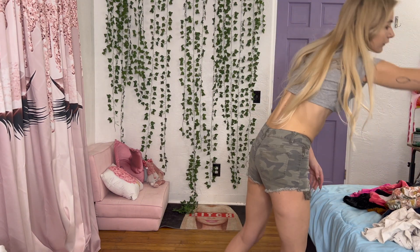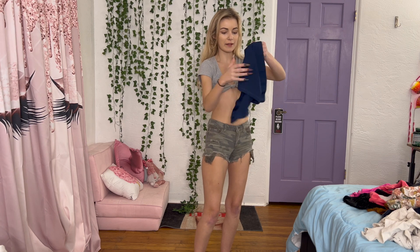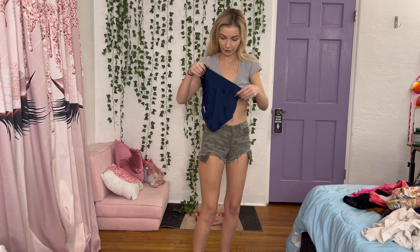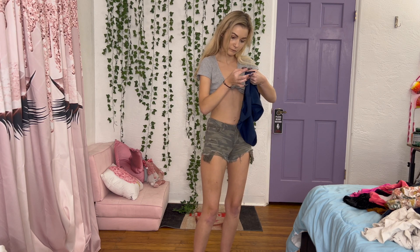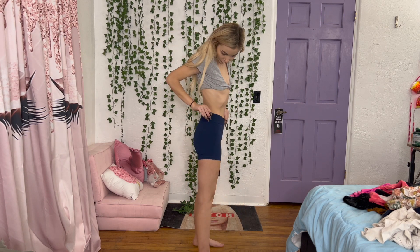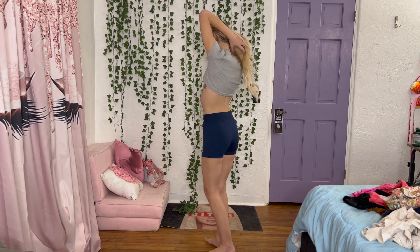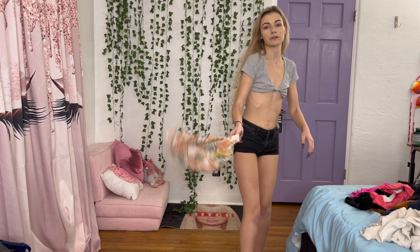These are another pair of workout-style shorts — they're Adidas, size small. I'll try them on. I really do like these a lot. The material feels really nice, the size is good. It's a little loose on the top compared to some of my other workout shorts, but not anything crazy bad. I like it because it's not too tight. Let me show you the back.